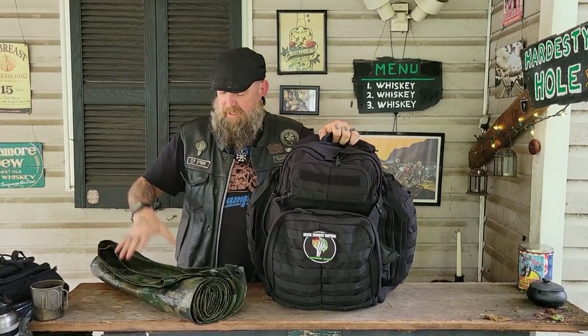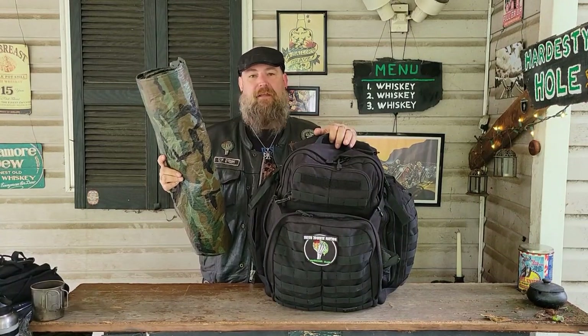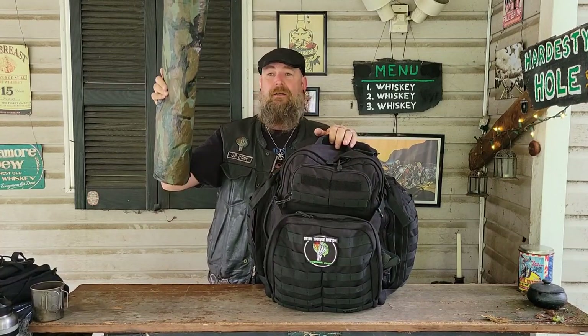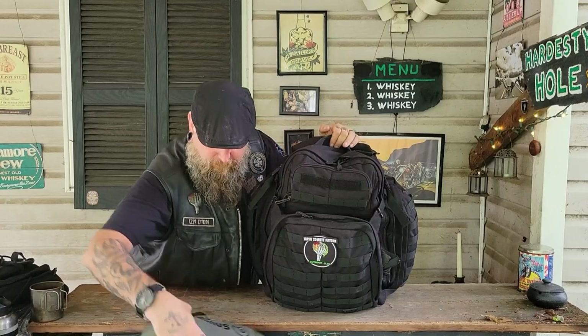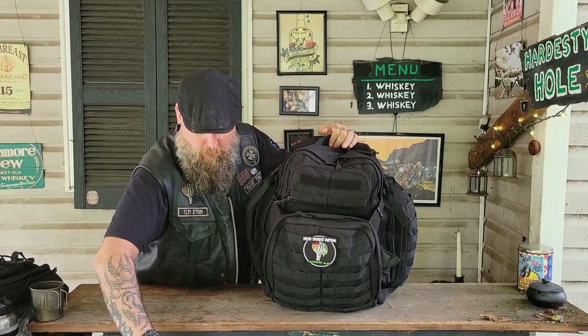This tarp has been a lifesaver for countless trips. It's an old camo tarp — I think it's 10 by 13 or 13 by 15. It's been our cover through rain, snow, ice, freezing fog, everything. I've been using this tarp for about eight years.